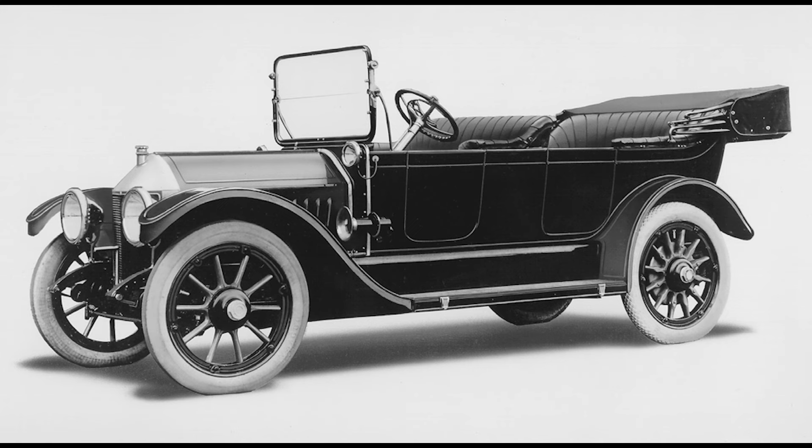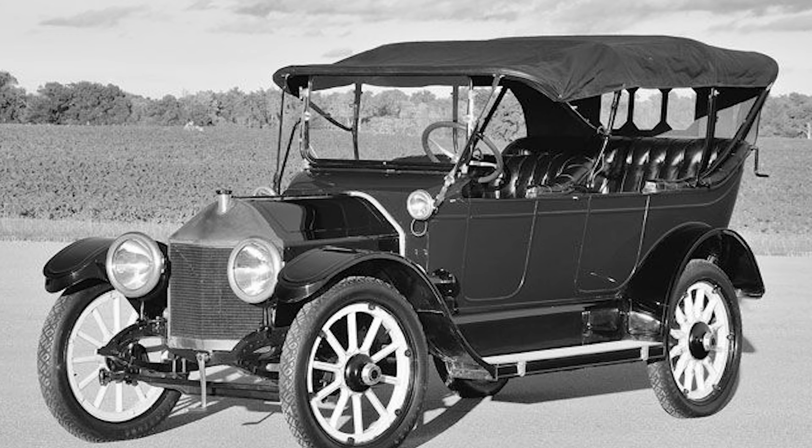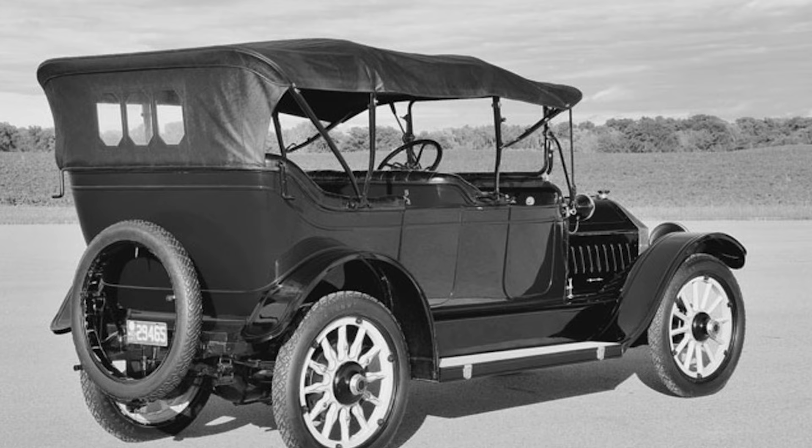When the Chevrolet Series C Classic 6 was introduced in 1913, it was priced at $2,150. This price point positioned it as a premium vehicle, competing with other high-end cars of the era such as the Cadillac Model 30 and the Packard 6. Despite its relatively high price, the Classic 6 garnered positive reviews for its performance, comfort, and build quality.